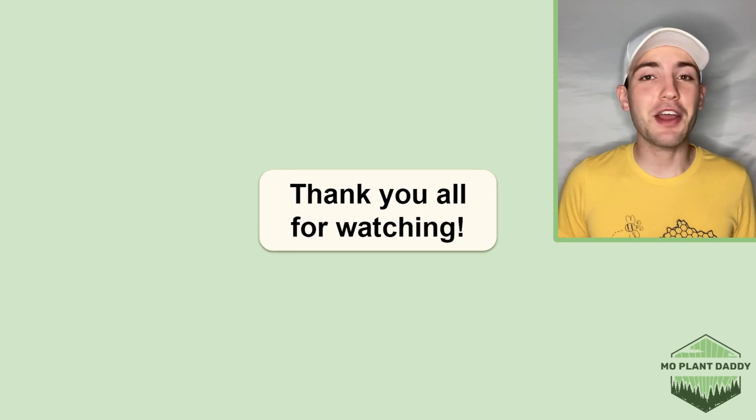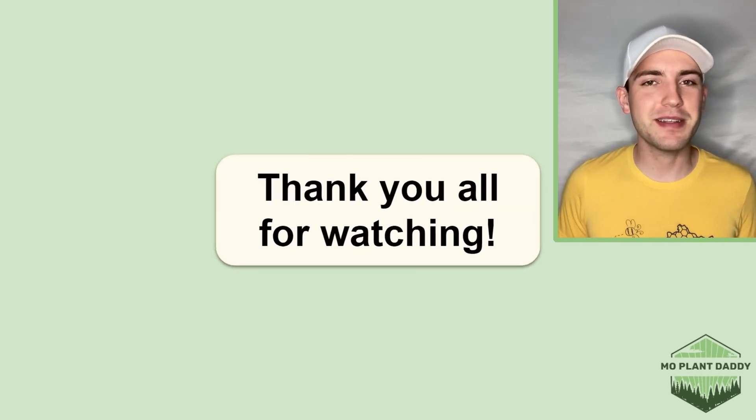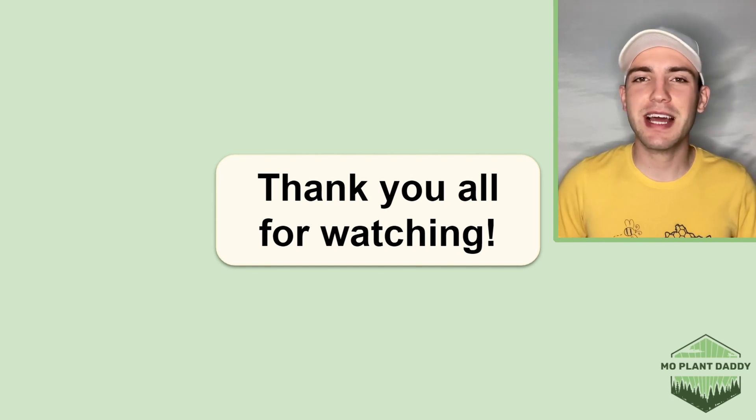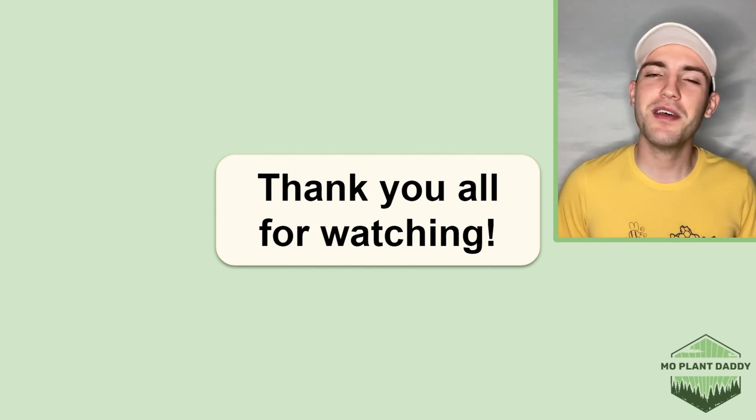Alrighty, thank you all for watching. I hope that you enjoyed learning about the common dandelion, otherwise known as Taraxacum officinale, with me. If you did, be sure to like and subscribe, and I hope to see you all in my next video!